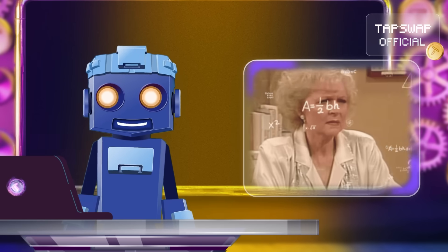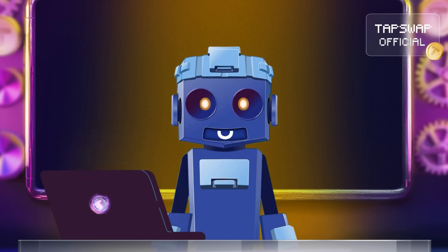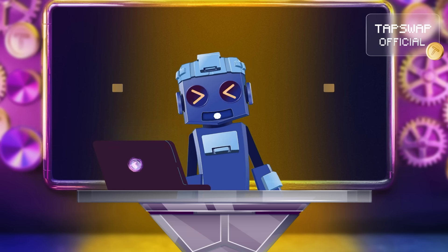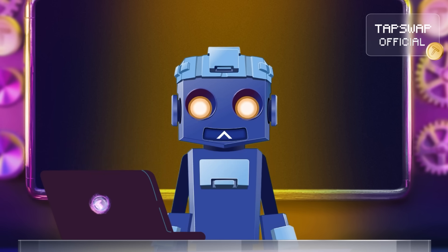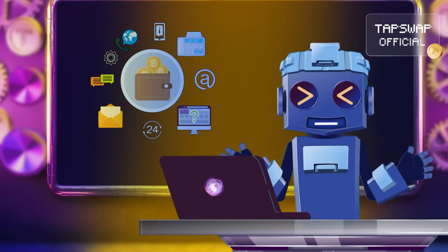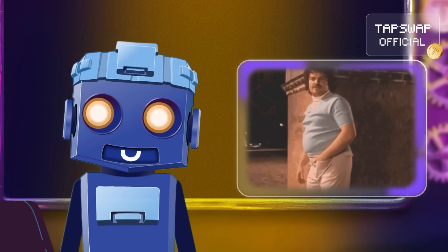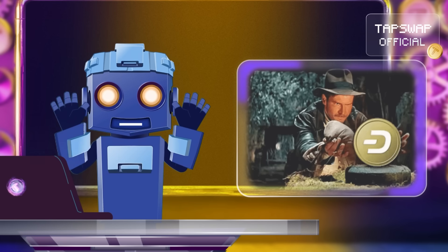So, what exactly is a smart wallet? Think of it as your regular crypto wallet, but with a turbo boost of intelligence. Unlike traditional wallets that just store your digital coins, smart wallets come with programmable smart contracts. These smart contracts automate tasks and transactions, making your crypto life as smooth as a well-oiled robot. It's like having a crypto butler, always ready to help manage your digital treasures.